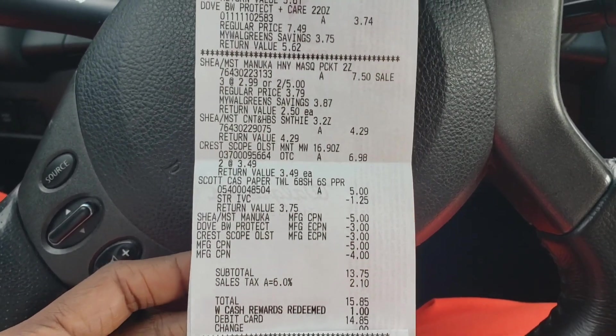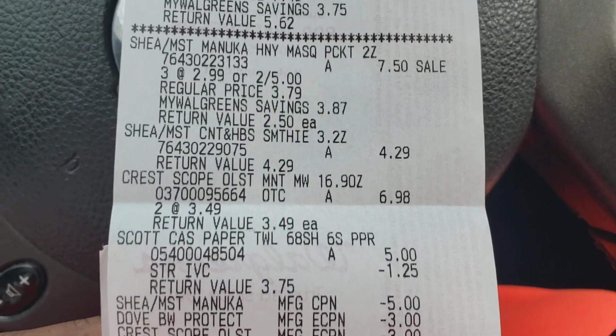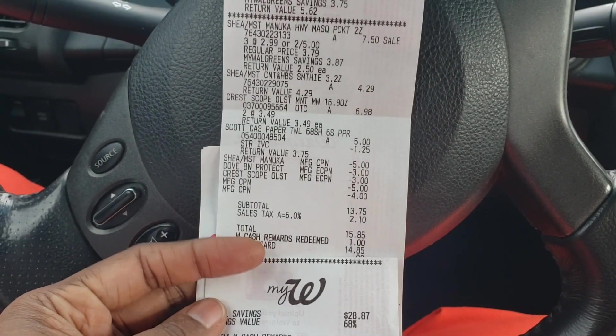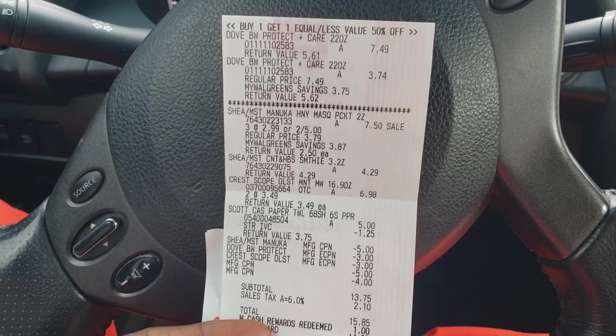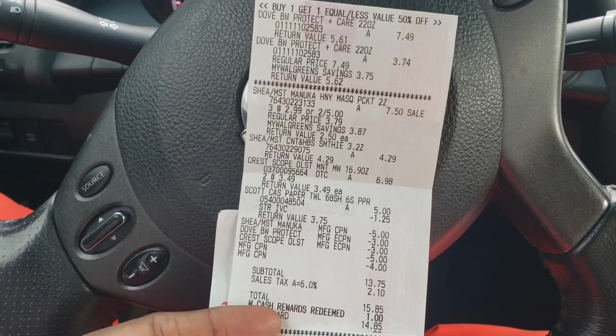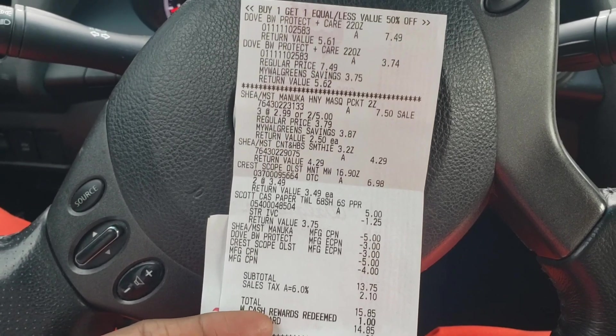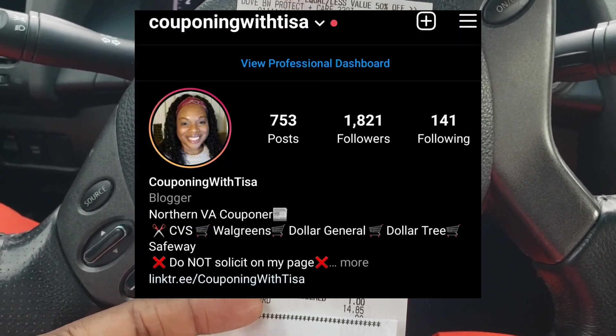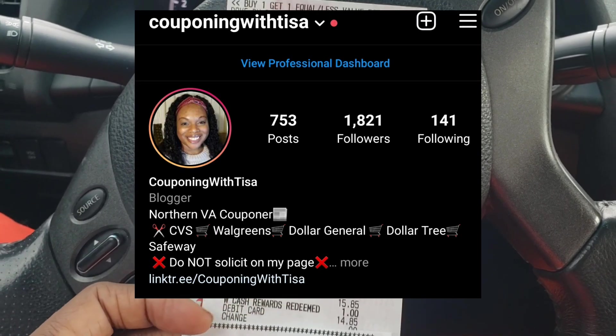I wish that other $5 would have come through because it would have made it over $20, but we'll take what we can get and keep it moving. Get out there and do some of these great deals! Make sure you keep an eye on those masks and see what they're ringing up for at your store so you have the correct amount to hit that Walgreens cash threshold. Don't forget to like, comment, share, and subscribe to my channel, and follow me on Instagram.